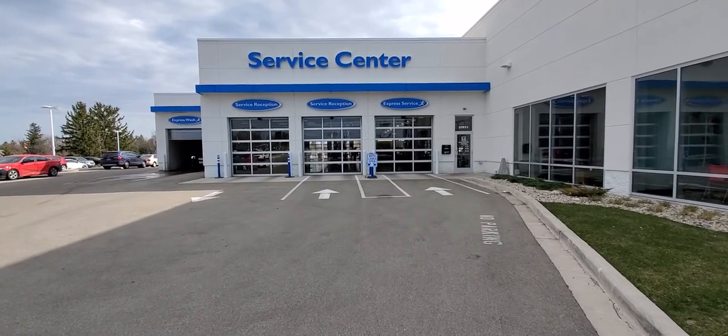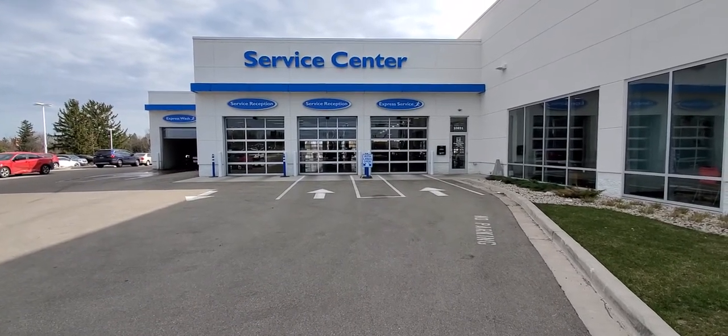Hi, this is Joseph at Rust Air, and I just wanted to show you what you would do if you wanted to get a free car wash or set your car in for a detail.